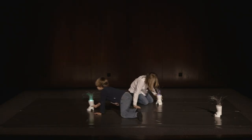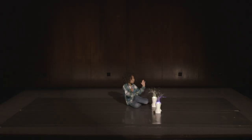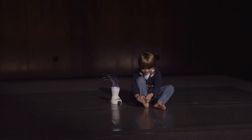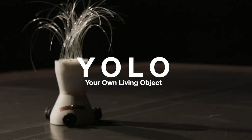YOLO is part of a new generation of toys for creativity development in children. YOLO — Your Own Living Object.